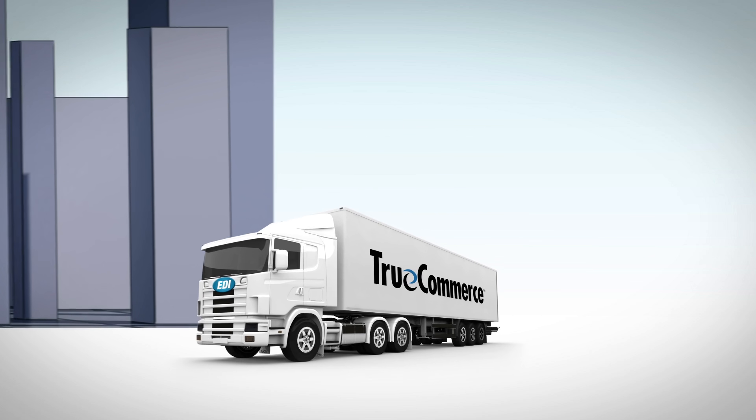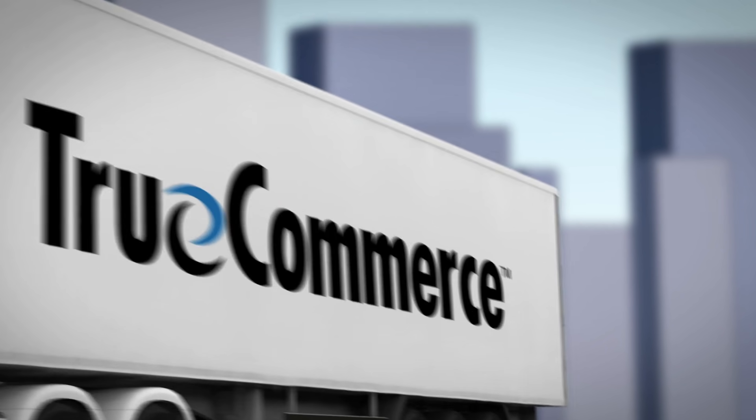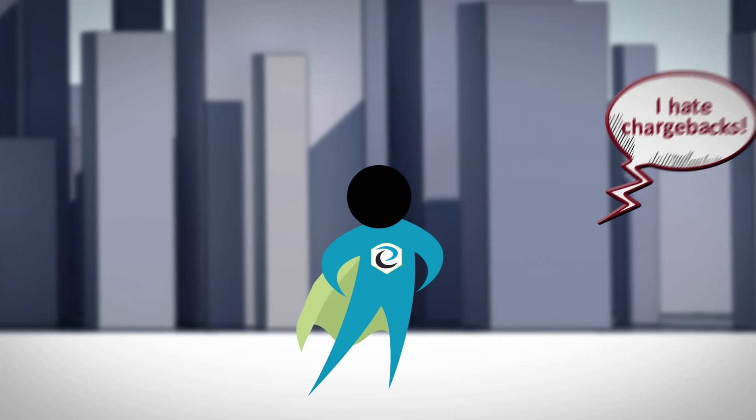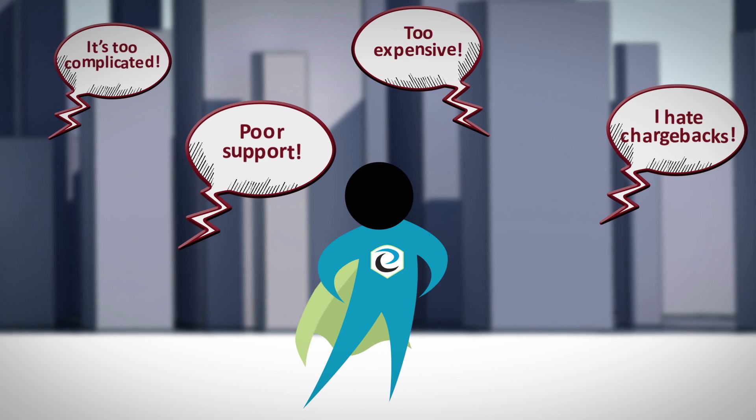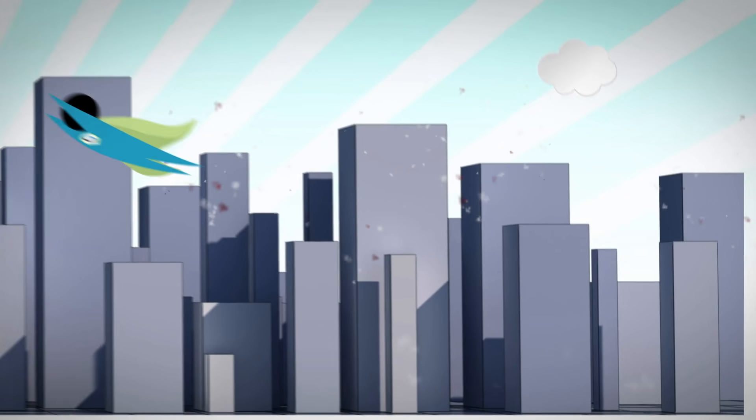Great news for NetSuite ERP users — the TrueCommerce EDI solution is here to save the day. This integrated end-to-end EDI solution reduces the complexity and cost often found with other EDI vendors by including these components, all from one source.